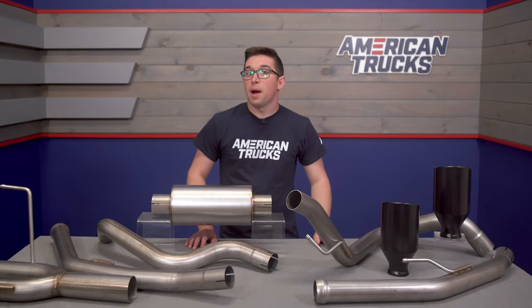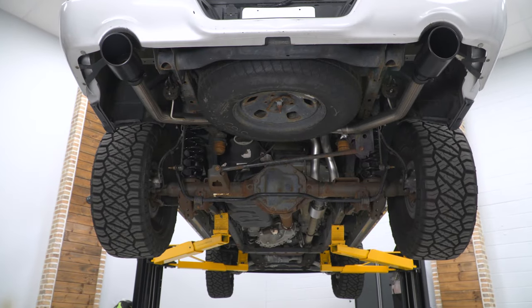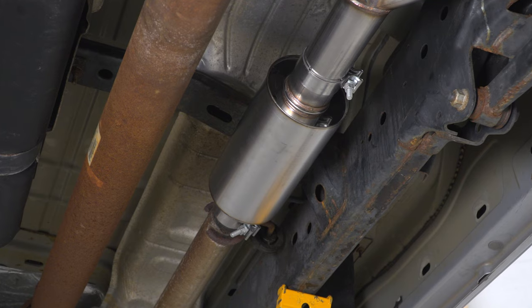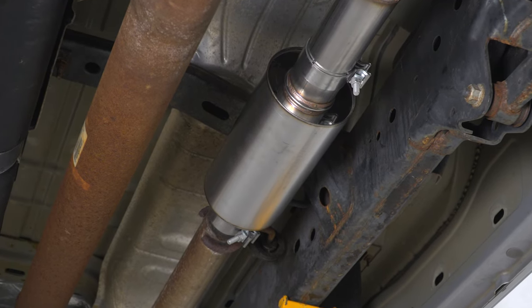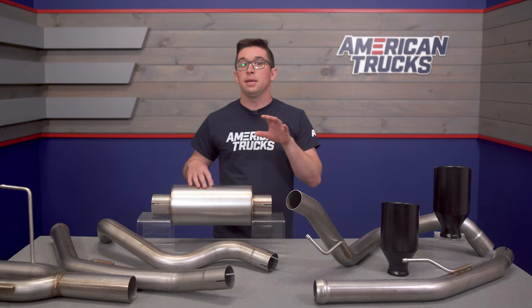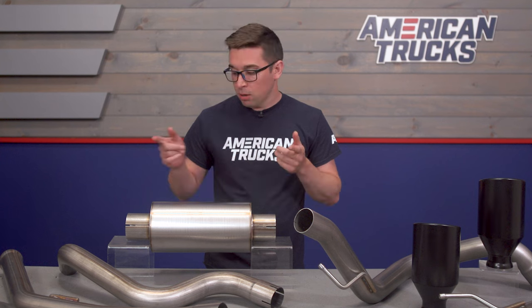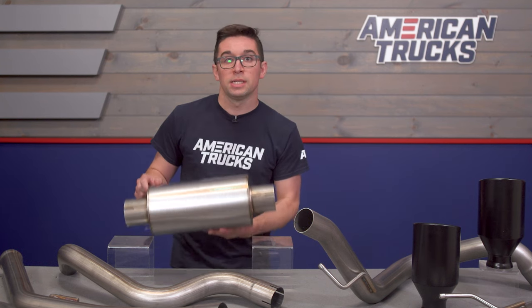Proven Ground's exhaust systems have been popular with our customers for a while and for good reason. They make a great sound and they come in at a great price, and in the case of this one it's also well made too. What we've got here is a full cat-back system, so this is going to be fully compliant and keep your catalytic converters in place. It's going to replace your factory muffler and resonator with just this small bullet style muffler.